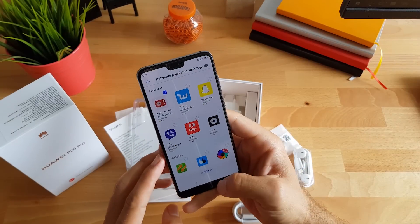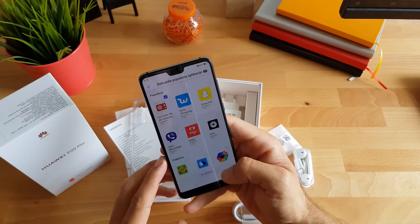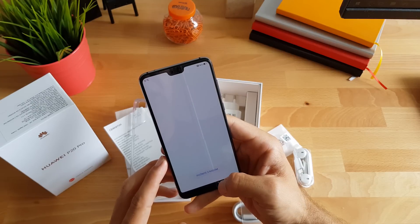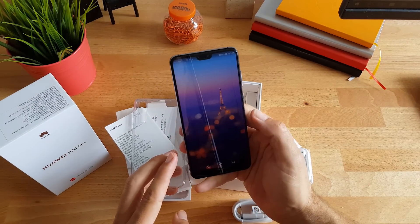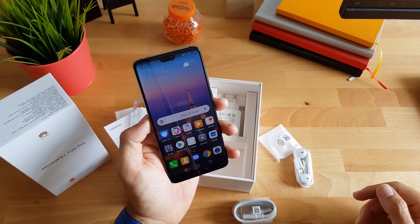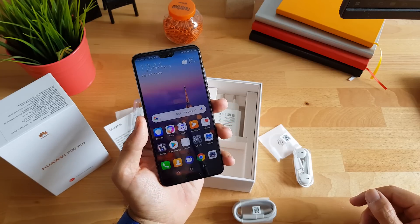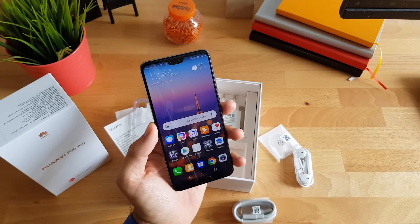Malo me nervira ova zaštitna folija koja lijepi na sebe sve živo. I evo ga dečko — Huawei P20 Pro, sa sve ukupno četiri kamere.